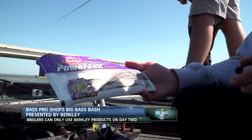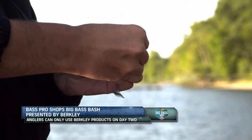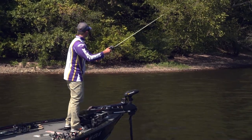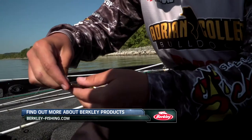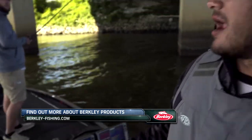All the anglers have to use Berkley product while they're fishing. Every fish that comes in will be caught on a Berkley product of some type. During day two of tournament competition, anglers are allowed to use only Berkley products. This includes hard baits, topwaters, soft plastics, as well as trailers used on the back of spinner baits, jigs, and chatter baits.